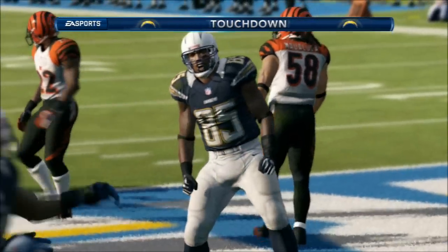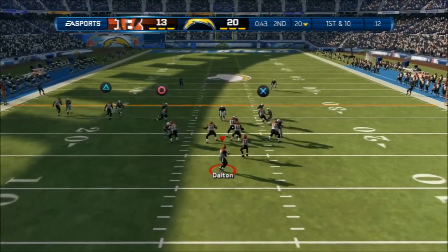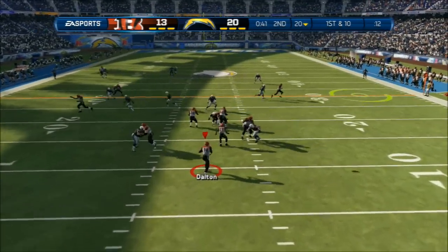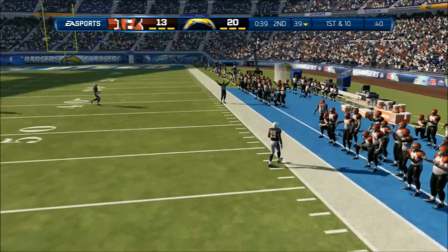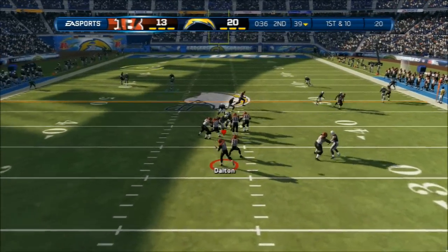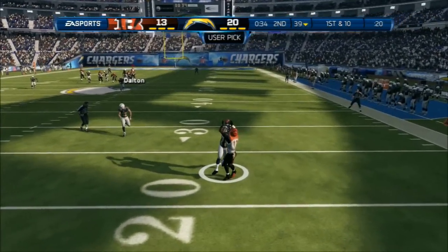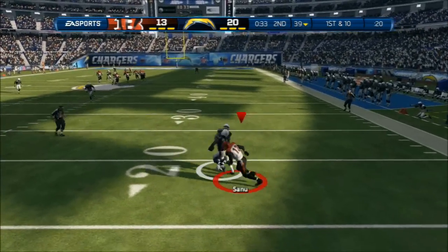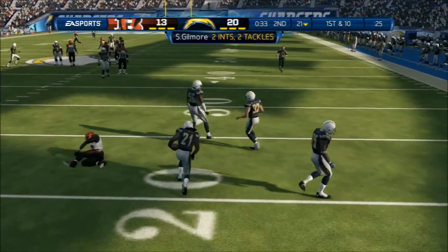That was a sweet touchdown right there. First down and ten, looking to the right side and throwing. Get a first down — nowhere else to go and he's inside. Staying with the passing game on first down, throwing now to his left — a takeaway. He stacked up at that point. Good job by the defensive back.